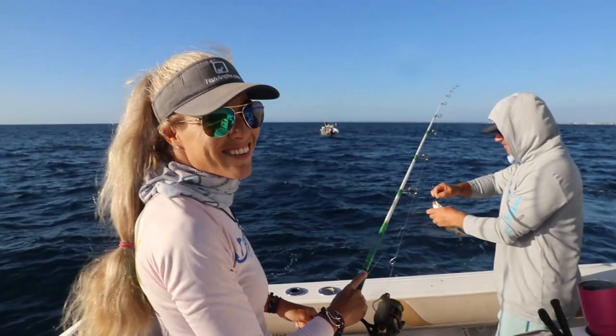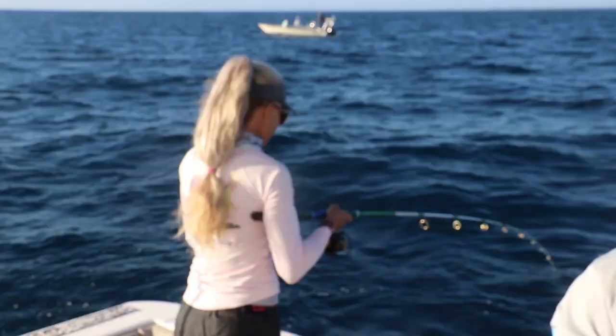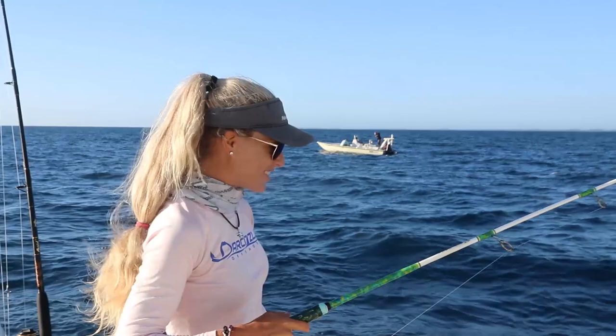We're getting grouper baits — look at the size of this fish! I'm the queen of grunts literally, but it's all good — I'm catching fish and having fun.